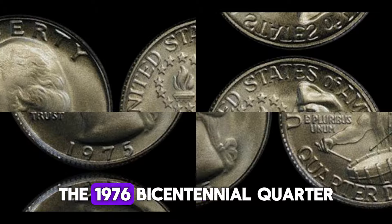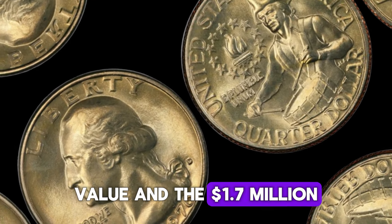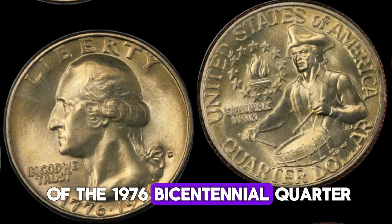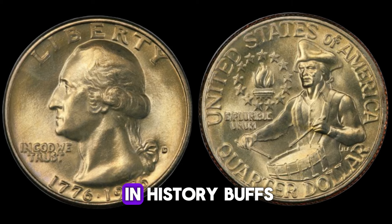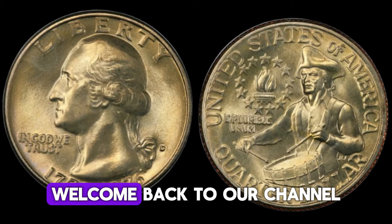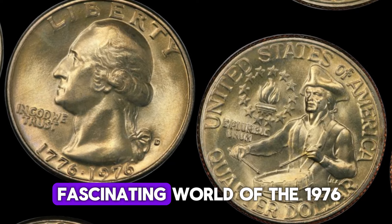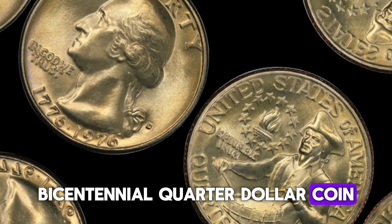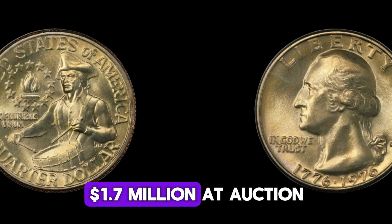The 1976 Bicentennial quarter dollar coin — history, value, and the $1.7 million find. Hey there, coin collectors and history buffs! Welcome back to our channel. Today we're diving into the fascinating world of the 1976 Bicentennial quarter dollar coin. We'll explore its history, its value, and why one special coin fetched an astounding $1.7 million at auction.